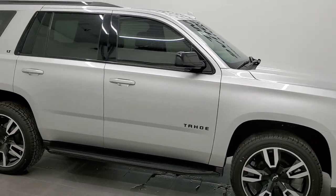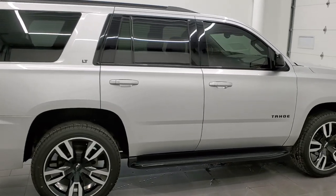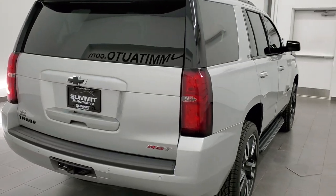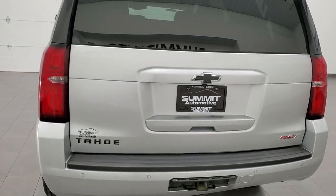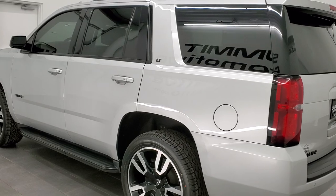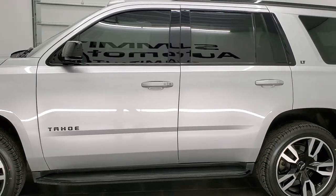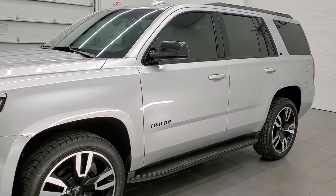This 2020 Chevy Tahoe 1LT RST is stock number 12335Z. We are here at Summit Automotive in Fond du Lac, Wisconsin, your new and used SUV headquarters. This 2020 Chevy Tahoe has the 5.3-liter V8 engine. This Tahoe has been fully safetied and inspected by our service shop, has a fresh oil and filter change. All the fluids have been checked and topped off and this vehicle is 100% ready to go.